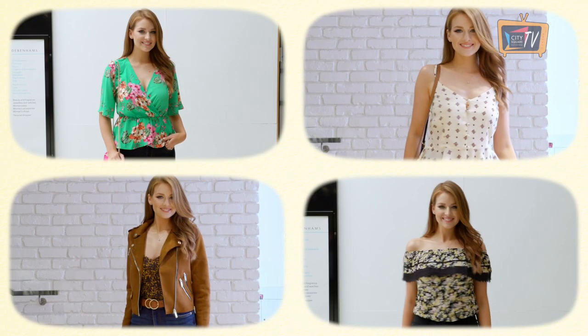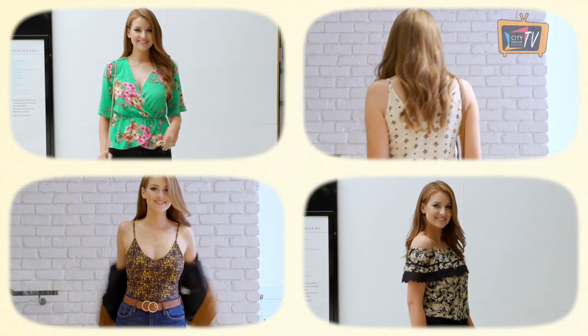All of these tops are available from City Square right now, so get shopping. Thanks for watching and see you next time.